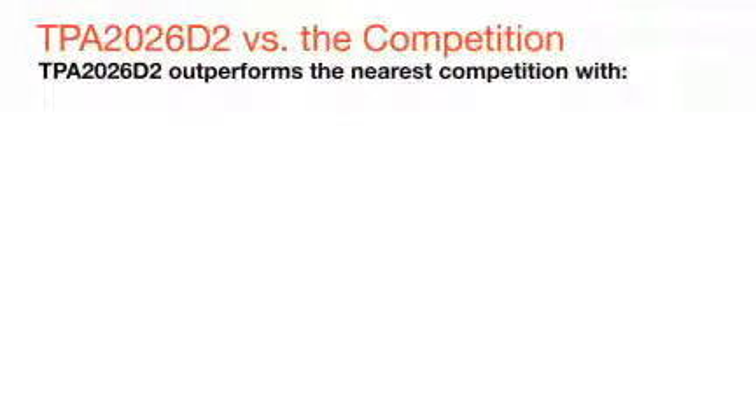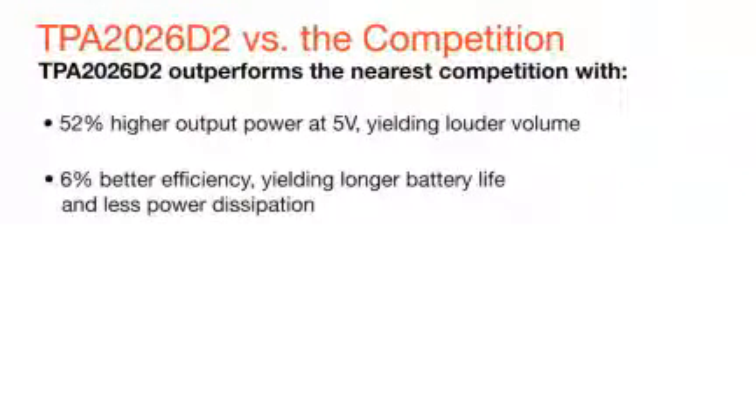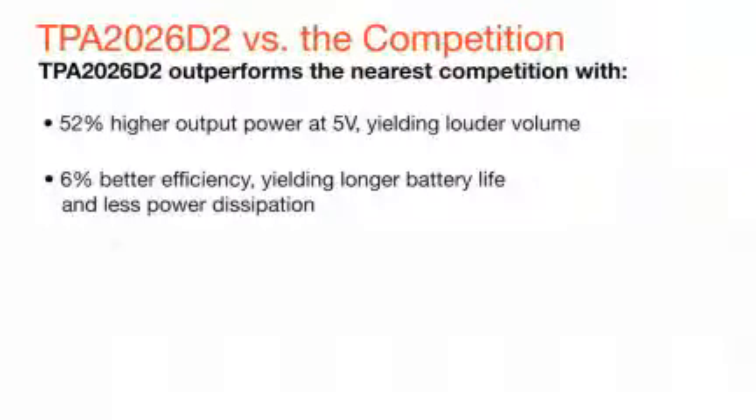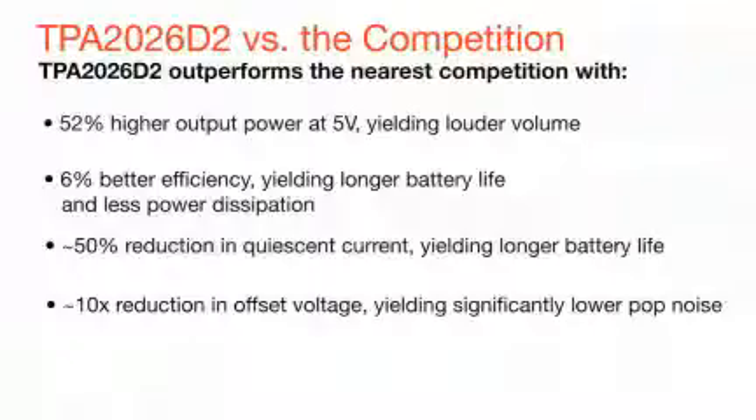The TPA2026 delivers best-in-class stereo performance with 50% higher output power, yielding louder volume, 6% better efficiency, yielding longer battery life and less power dissipation, 50% reduction in quiescent current, yielding longer battery life, and 10x reduction in offset voltage, yielding significantly lower pop noise.